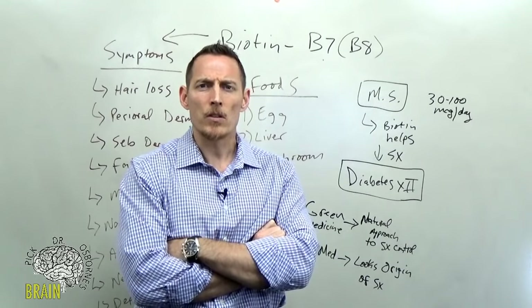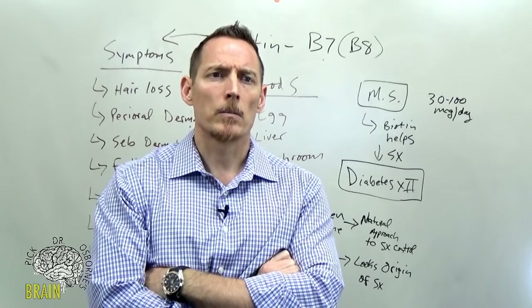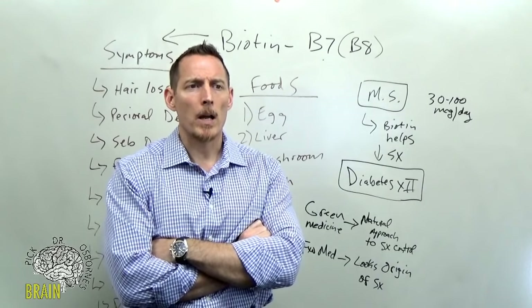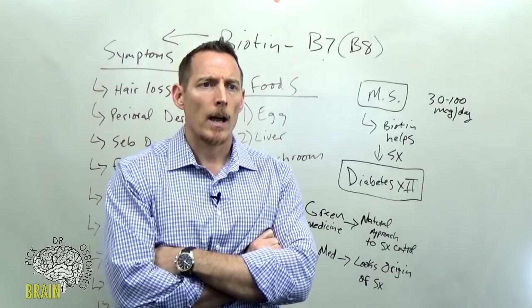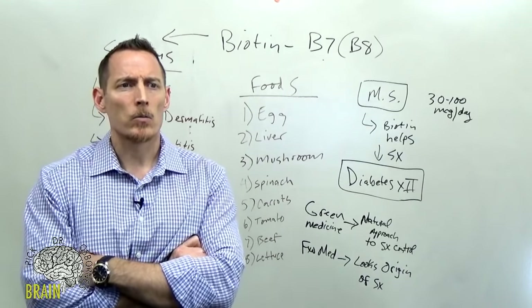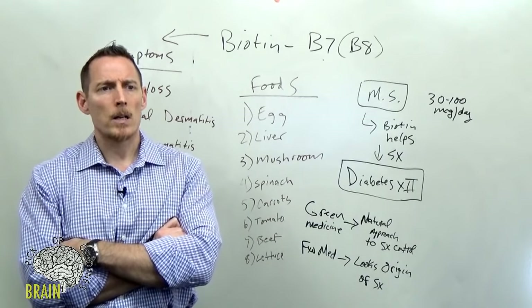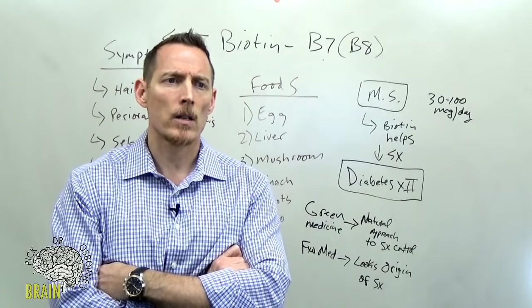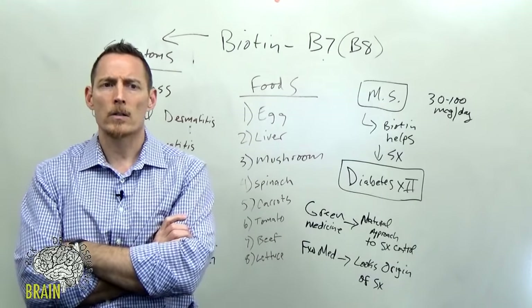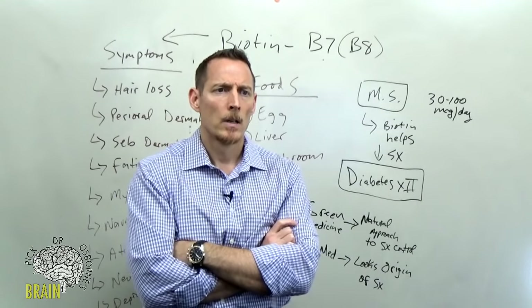Q: Does biotin play a role with oxalate metabolism? Yes — it can play a role with acetyl-oxalates and some others. Q: Is biotin fat-soluble? No, biotin is water-soluble, as are all B vitamins in their natural forms. Q: How is biotin affected by cooking? Biotin is relatively heat stable — you get some loss of activity, but it's not major. The claim that cooking destroys all vitamins is not entirely true; some vitamins are not as heat stable, but biotin holds up reasonably well.